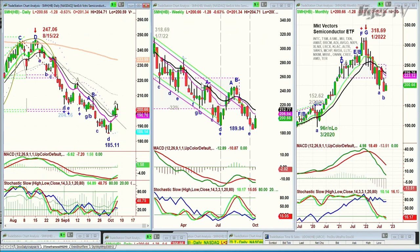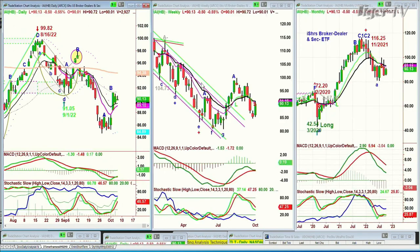The SMHs are down $1.28 to 200.66. You will need them to continue the move up together with the IAI, which is the Broker Dealer Index or ETF. Beta peak B went from the 84s, spiked up into the 91s. It's now at 90.13. We actually longed from way back — 45 — back in 2020, March the 24th, the day after the low. I want to see the Broker Dealer Index move higher.